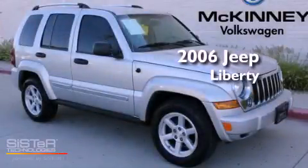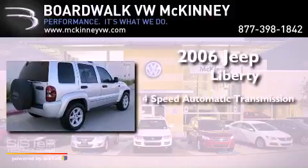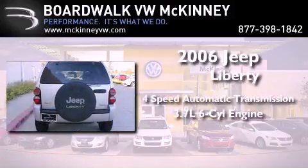This is a 2006 Jeep Liberty. This SUV has a 4-speed automatic transmission and a 3.7-liter V6.